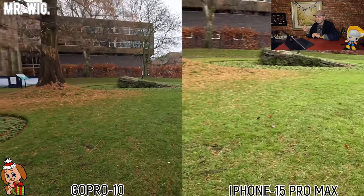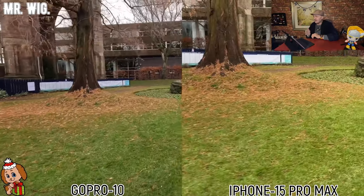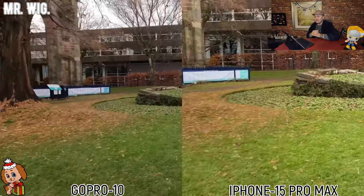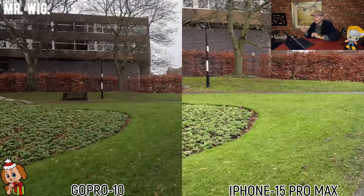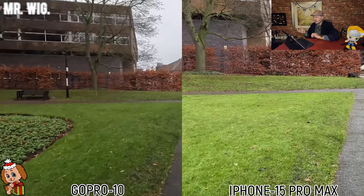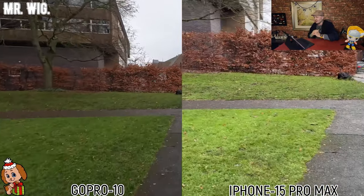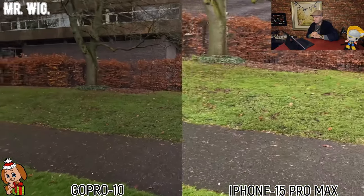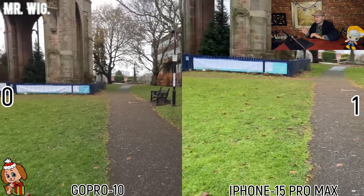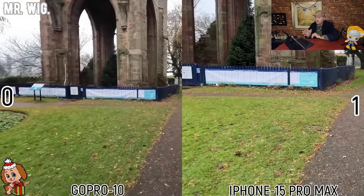I'm not far away from the cathedral. I just like this area because it's really nice. Here, for example, we can see straight away on the right-hand side it's got more of a bright color. And I can tell you that actually is the iPhone 15 Pro Max. I like it. Here, I would choose the iPhone 15 against the GoPro that is on the left-hand side.